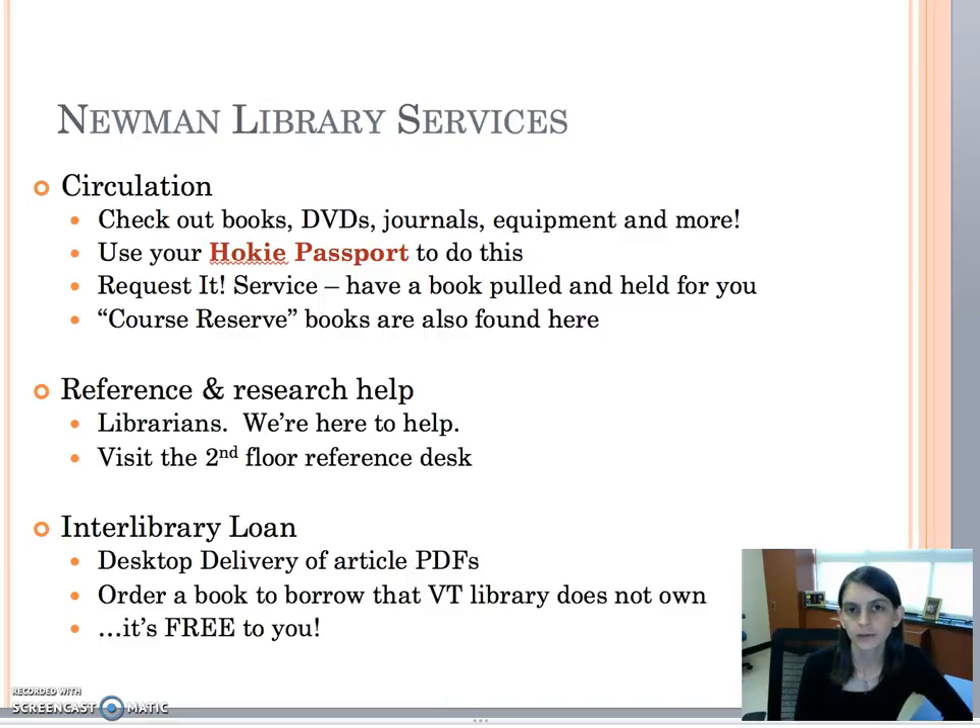You can use the interlibrary loan service. If you're working on a project and you find an article, book, or something that you need and we don't have it here at VT Libraries, we'll get it for you. Just use the interlibrary loan or Iliad service.